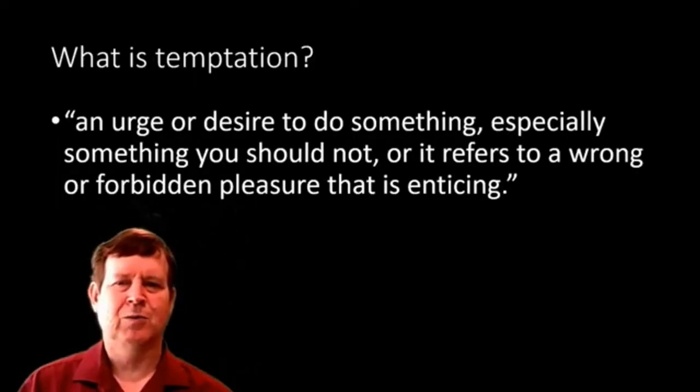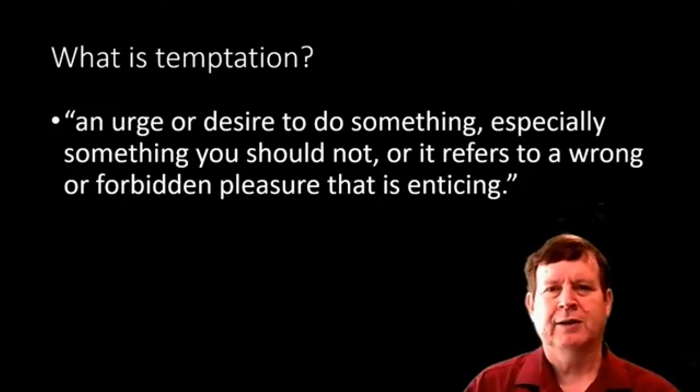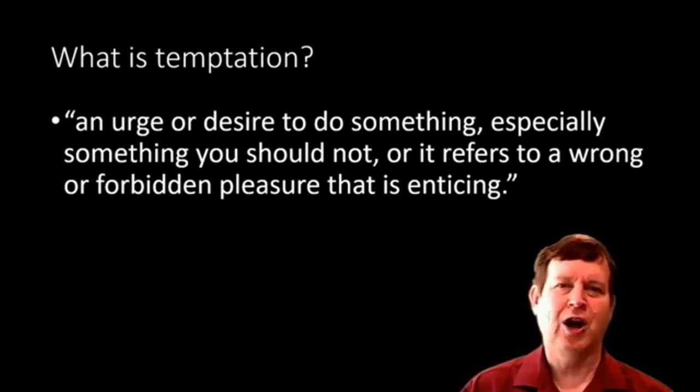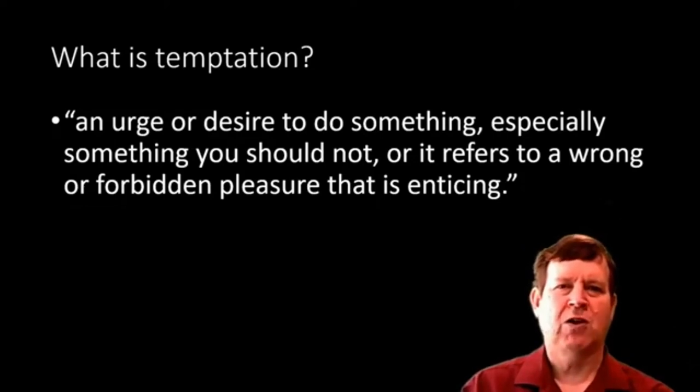Now, when we're dealing with temptation — let me switch over to the other side here. When we're talking about Ripple Rock in Christian circles, that's really what we're talking about: the things that snag and drag us off course, that make us less than what we want to be, what we should be, what we could be. But what is temptation? When you Google it, you come up with something like: temptation is an urge or desire to do something, especially something you should not — or it can refer to a wrong or forbidden pleasure that's enticing. And that's how we language temptation; it focuses us on our desires, the urges that drive us, the impulses we have, or on the object of our desire.